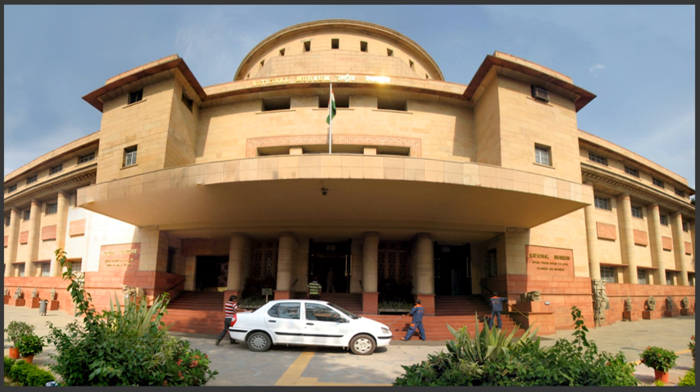The National Museum building has two floors. It has a rotunda around which the structure is based.